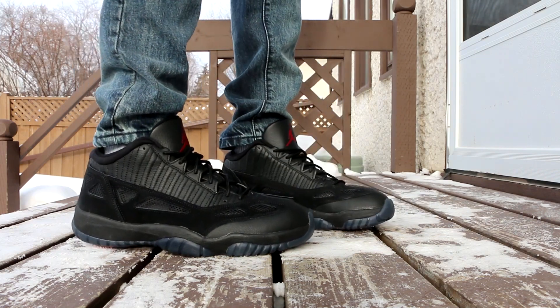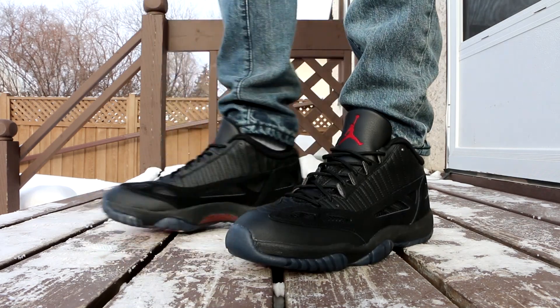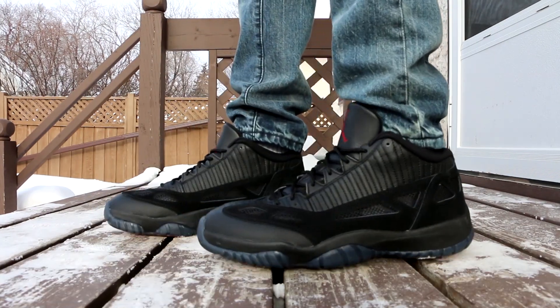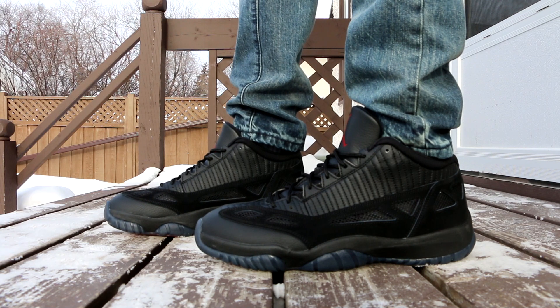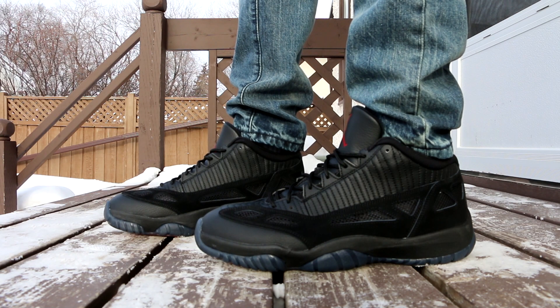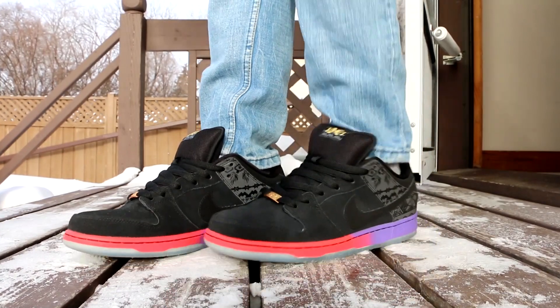One thing I love about the Jordan 11 IE Low is that they come with proper eyelets on the shoe. I'm not a huge fan of the eyelets or the lacing system on the regular Jordan 11s, so the actual eyelets on the IE Low is a nice touch in my opinion.